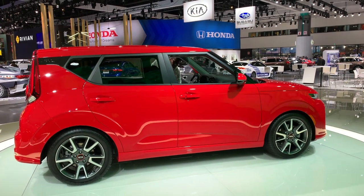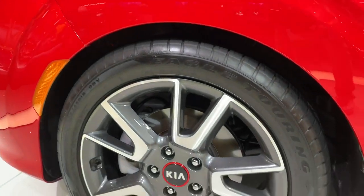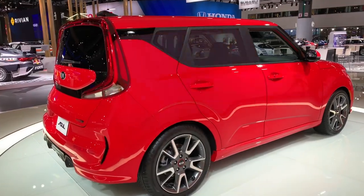Although the third generation model maintains the boxy profile of its predecessors, the newest Soul adds a number of decadent details that bring its looks into the modern era. A stylish unibrow now divides the hood from the front fascia, while attractive wraparound taillights hug the rear hatch.